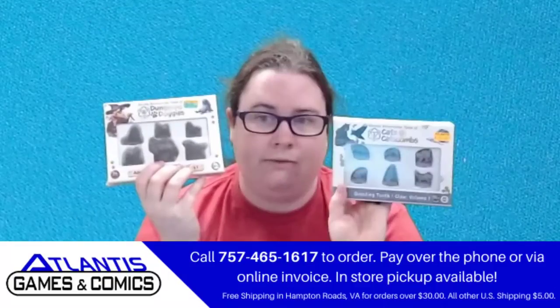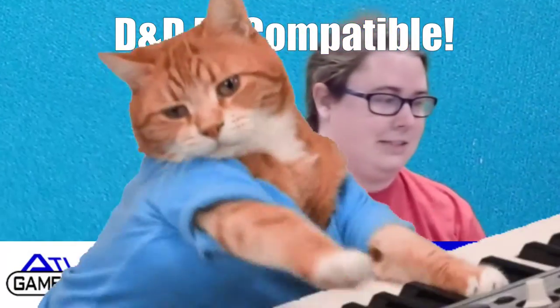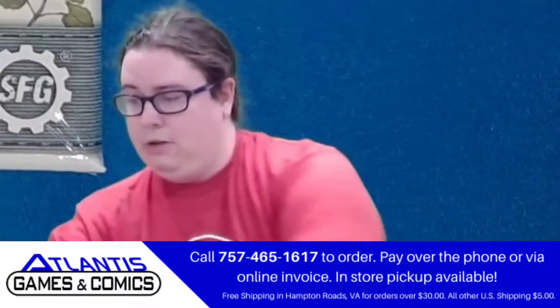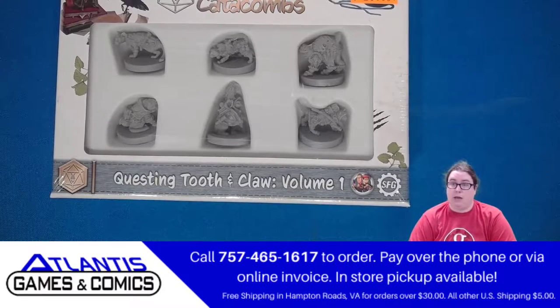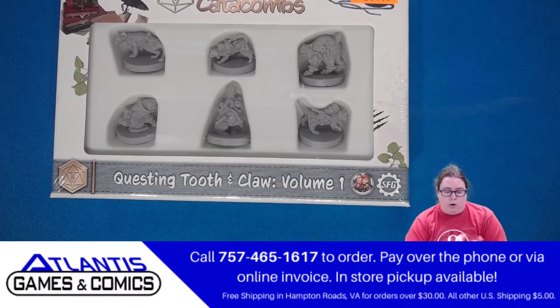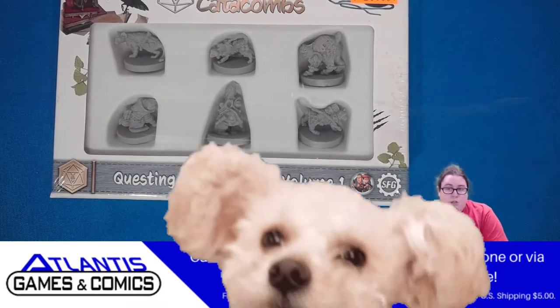Do you play 5th edition D&D? If you do, you need these things! Look at these cute little cats — they're primed, you can paint them, they're adorable, and they all have little classes! In this set you've got a wizard, a rogue, a barbarian, a cleric, a sorcerer, and a ranger!